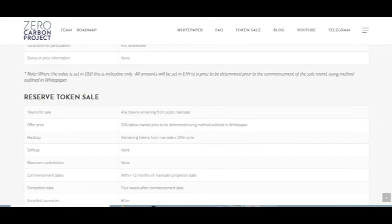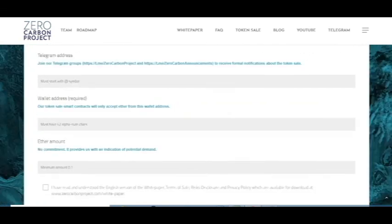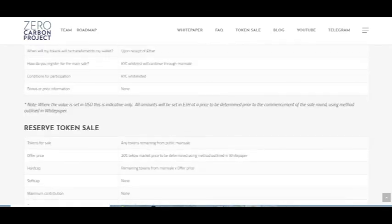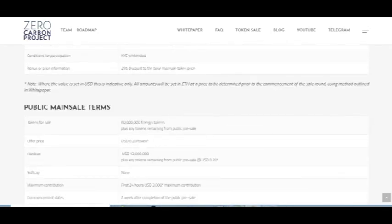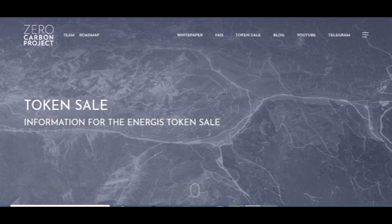This project addresses the problem of emissions and I think it's a great solution. It has great partners and will be popular in many countries, so I think it will be very successful. This is my first part — in the next part I will show you the white paper. Have a nice day, goodbye.